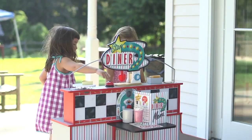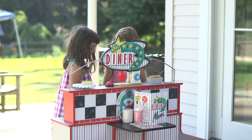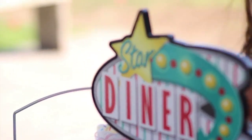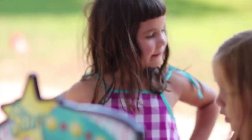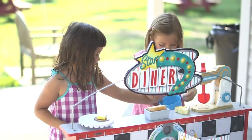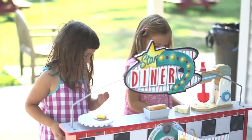Today, we are very lucky for our fun segment to incorporate the Star Diner restaurant playset that's been offered by Melissa and Doug to the Wakeman Town Farm. This is a flexible toy to serve up play in a whole new way.